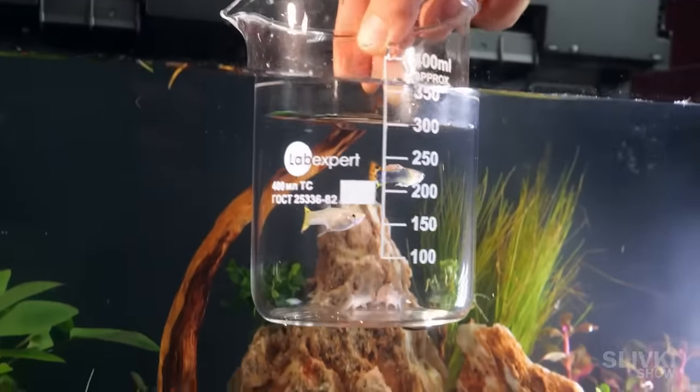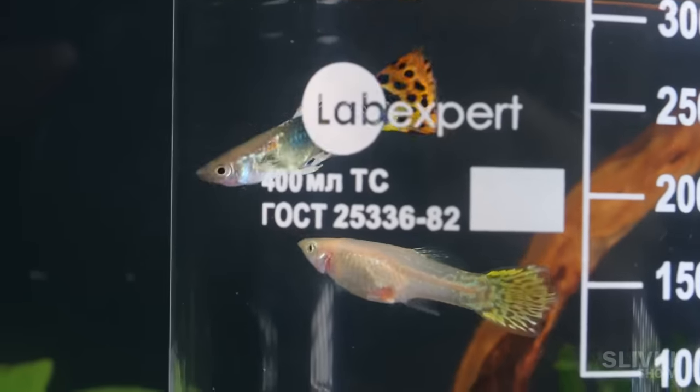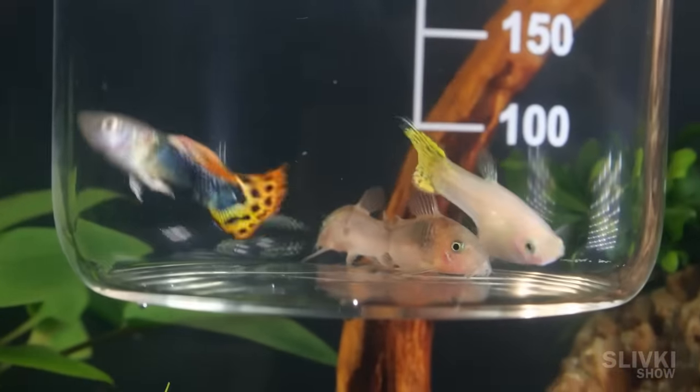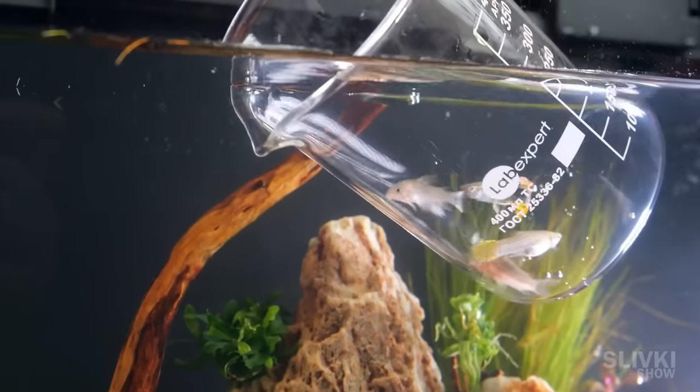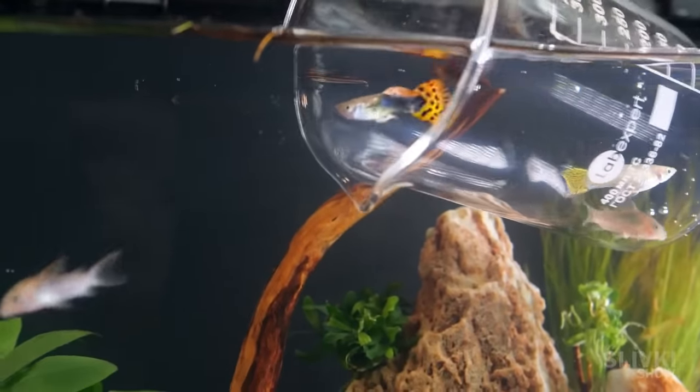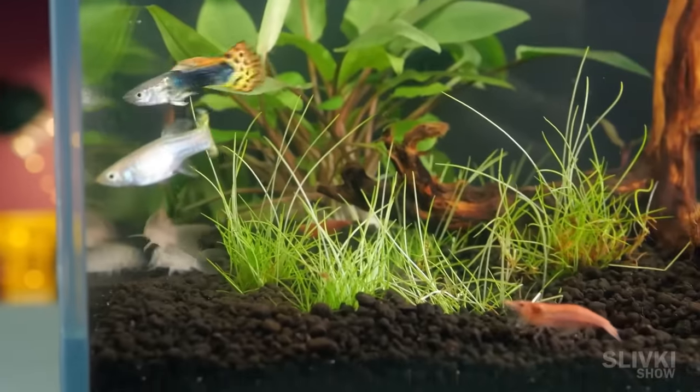Among all the variety of fish in the store, we chose four fish: a husband and wife pair of guppies with beautiful orange coloring, and also two catfish, which will be able to pick up food that fell to the bottom. They had been kept in a small beaker for so many days, and now they are released to settle in our aquarium.